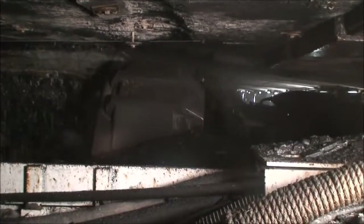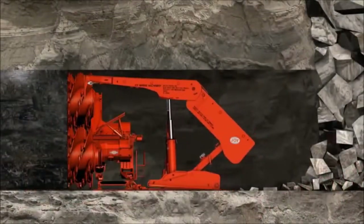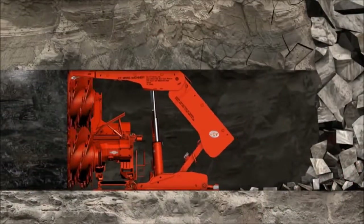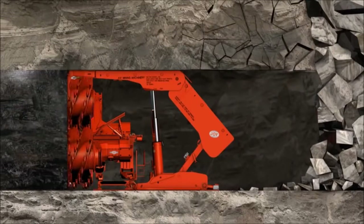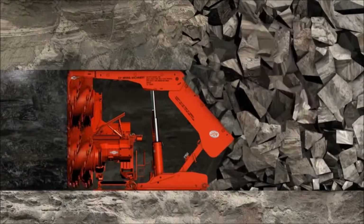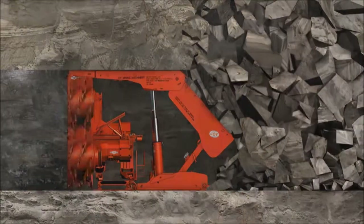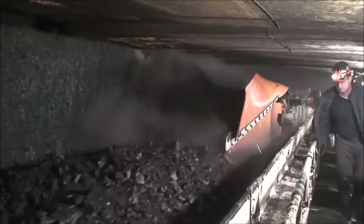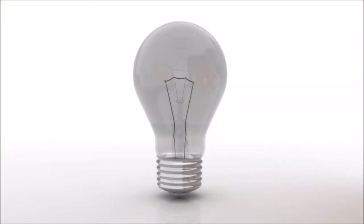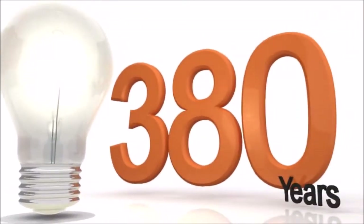At the end of the panel, the shearer begins a new cut in the opposite direction. As the long wall system advances, the roof is allowed to collapse behind it. The collapsed material is called gob or goth. Because this system is synchronous and roof bolting is not needed, there are virtually no delays in production. A long wall system can produce more than six times the material than continuous mining. A single day's output of coal can power a 100 watt light bulb continuously for more than 380 years.